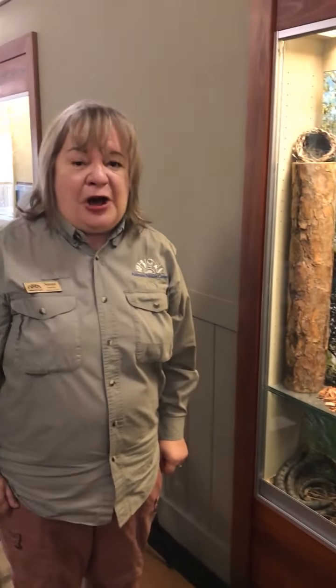Alright boys and girls, see you next week to read the story about a busy squirrel. See you next week!